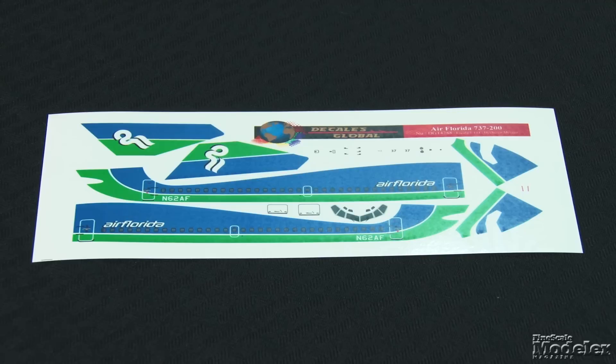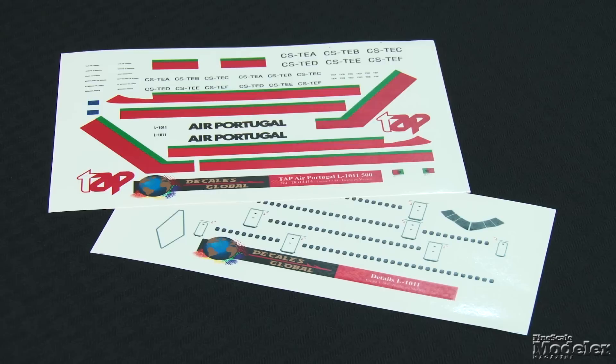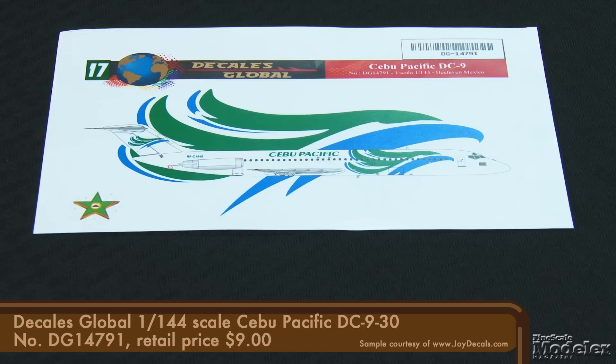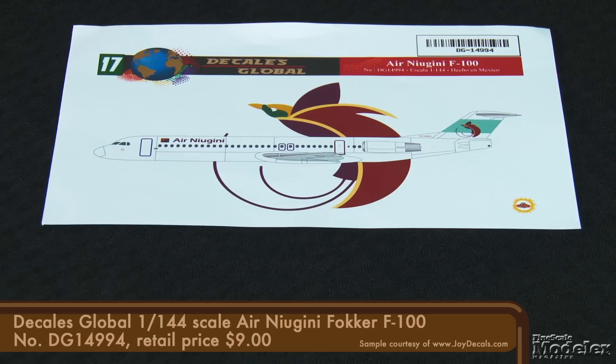Fans of Lockheed's TriStar will dig the next sheet for TAP Air Portugal L-1011s. It has registrations and ship names for six TAP TriStars, with windows and doors on a separate sheet. Then there's a colorful sheet for a single 737-300 operated for about a year by now-defunct Brazilian regional carrier Puma Air, with two styles of windscreen included. Continuing a colorful animal theme, there's a sheet for Philippine low-cost carrier Cebu Pacific DC-9-30s, with a matrix of numbers for optional registrations. The sixth option features a bird of paradise on Air New Guinea Fokker F-100s, providing livery and stencils for a single aircraft.